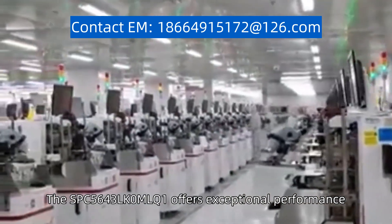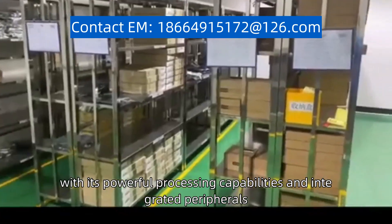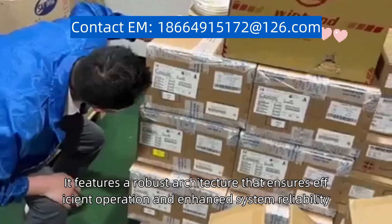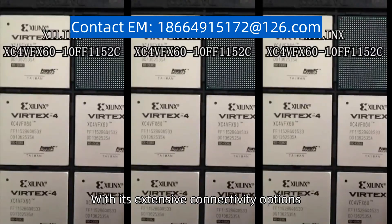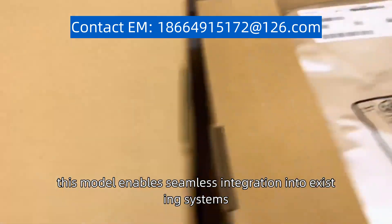The SPC5643LK0MLQ1 offers exceptional performance, with its powerful processing capabilities and integrated peripherals. It features a robust architecture that ensures efficient operation and enhanced system reliability, with its extensive connectivity options. This model enables seamless integration into existing systems.